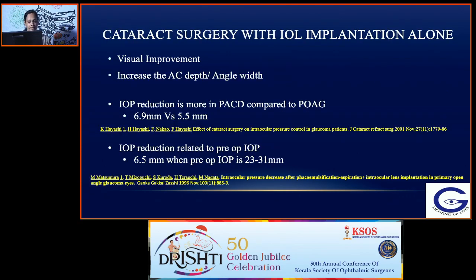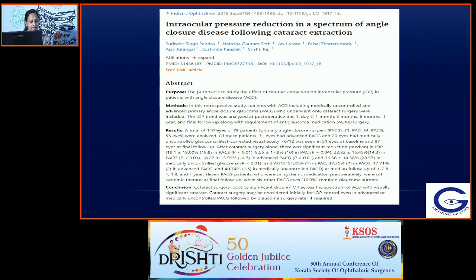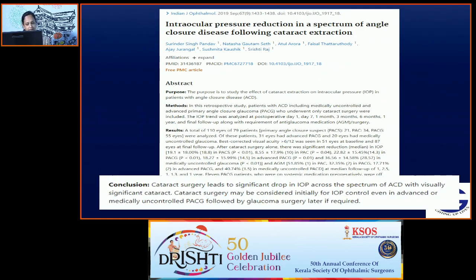Cataract surgery alone definitely gives visual improvement, increases anterior chamber depth and angle width — more so in angle closure disease but to some extent in open angle glaucoma also. Intraocular pressure reduction is more in angle closure compared to open angle, and this IOP reduction is usually related to the pre-operative intraocular pressure. A study from PGI has shown that cataract surgery leads to a significant drop in IOP across the spectrum of angle closure disease with visually significant cataract.